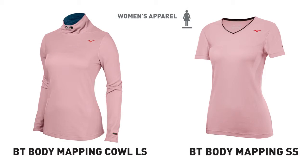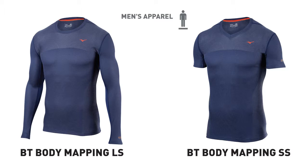Women's comes in a long sleeve adjustable cowl neck and a short sleeve with a sweetheart neckline. Men's comes in a long sleeve crew and a short sleeve v-neck. Breath Thermo body mapping is a great staple piece for any runner.